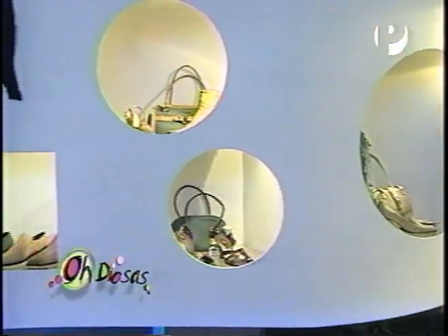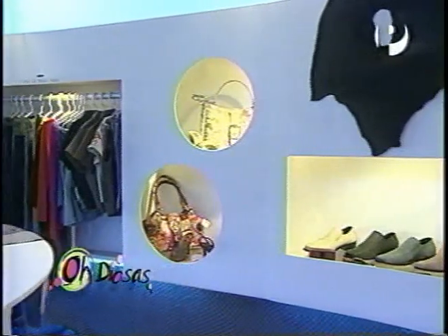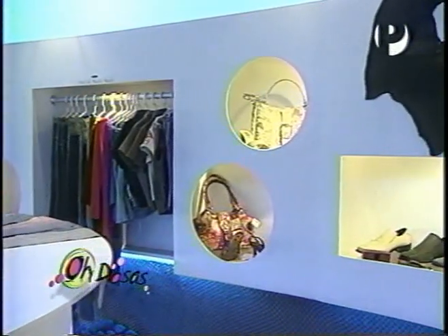Es más, no sé si ustedes han escuchado últimamente las noticias. La marca Puma ha lanzado sus zapatillas en piel de sábalo, con una edición exclusiva y a un buen precio.